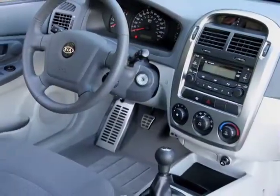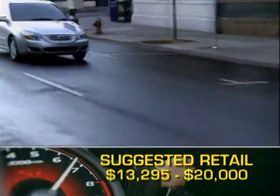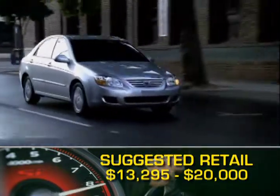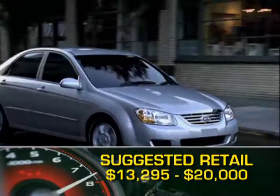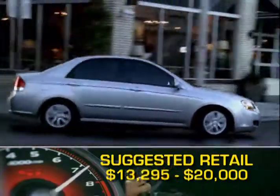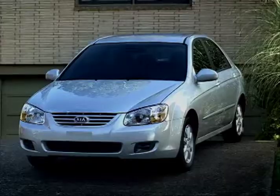A six-disc CD changer and power sunroof are optional equipment. Base MSRP for the 2009 Kia Spectra is $13,295, and a fully loaded Spectra 5 will still cost less than $20,000. The Spectra and Spectra 5 are backed by a five-year, 60,000-mile powertrain warranty.